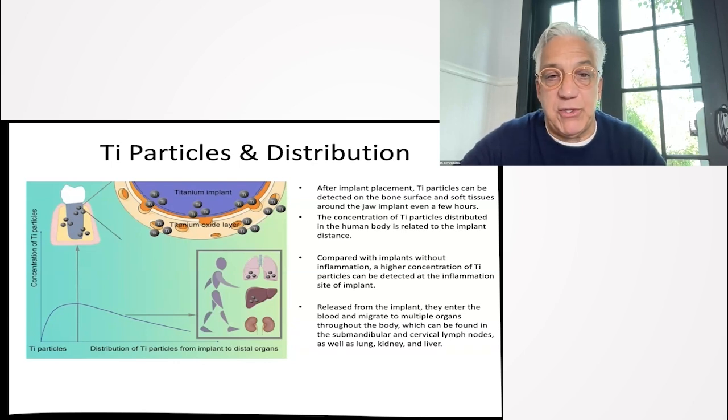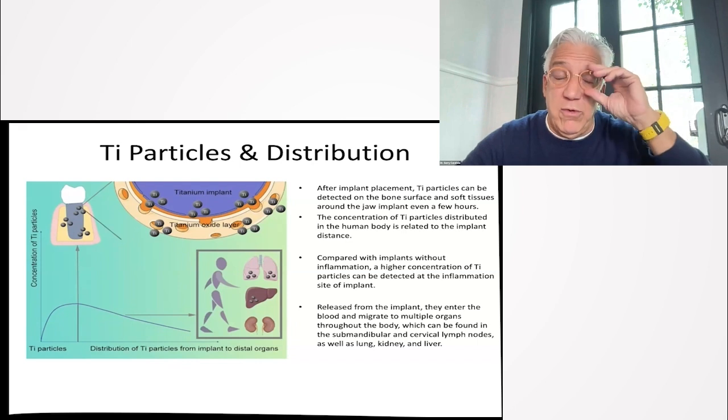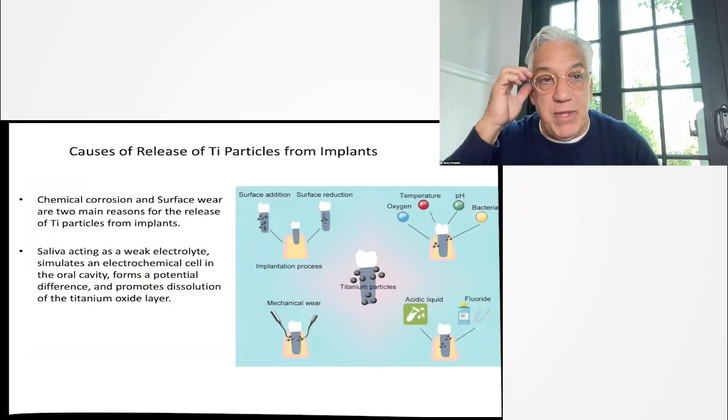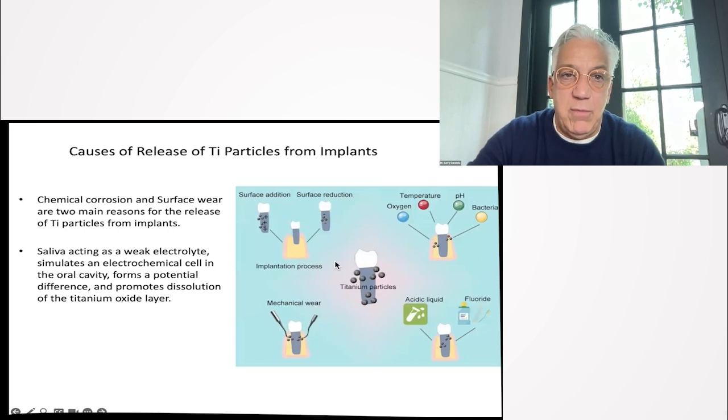We are moving away from titanium. We often have to make compromises and decisions. If you have dental implants, I recommend getting a cone beam. I read these cone beams all the time, and you're welcome to have a virtual consult by Zoom. I can give you an evaluation of whether the dental implants are failing or breaking down, whether they should remain if they're not in an advanced state of breakdown, or whether they should be removed and replaced with ceramic implants.